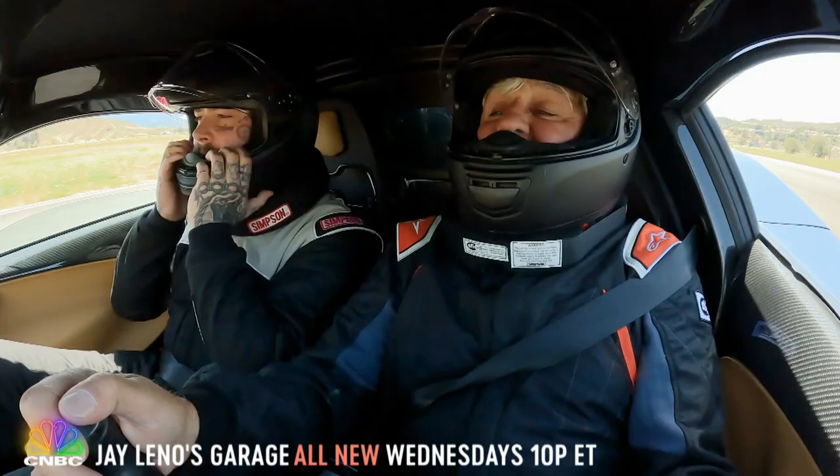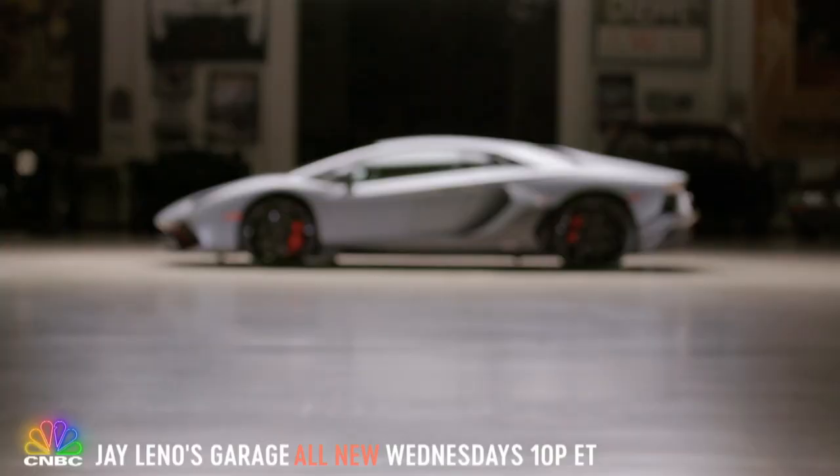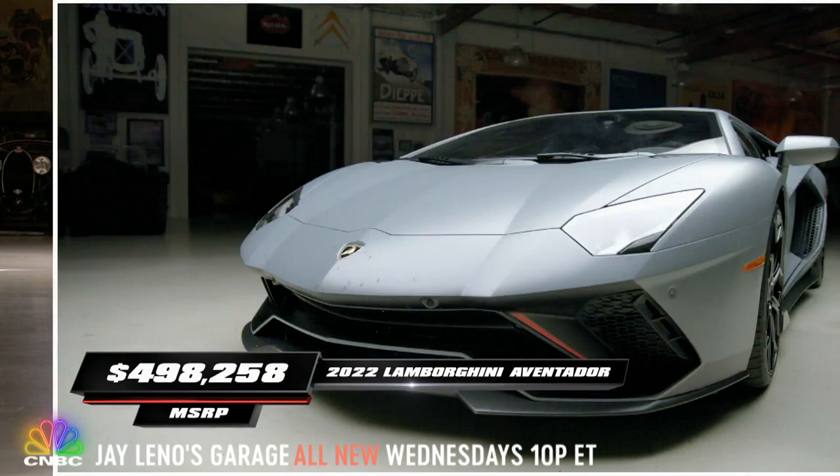And what was the first car you bought when you really got successful? Probably the Aventador. I bought an SV Roadster, and I love that car, man. It's so pretty — very hard to get in and out of, but it's worth it. The doors were what sold it for me.